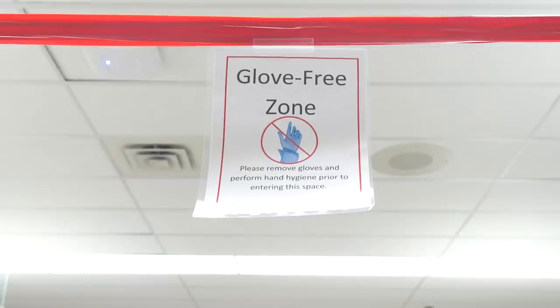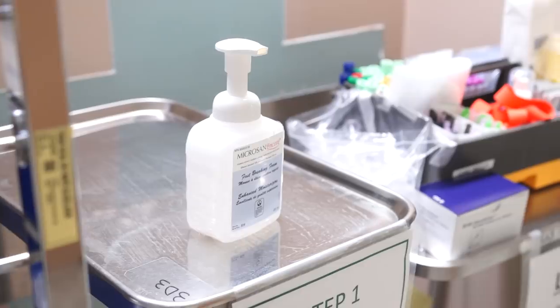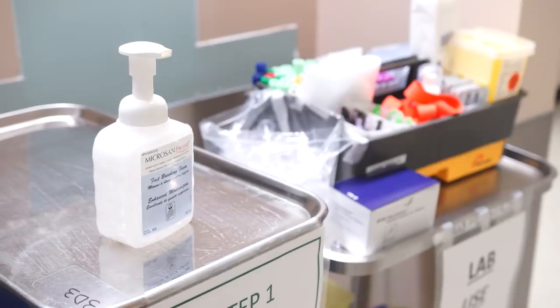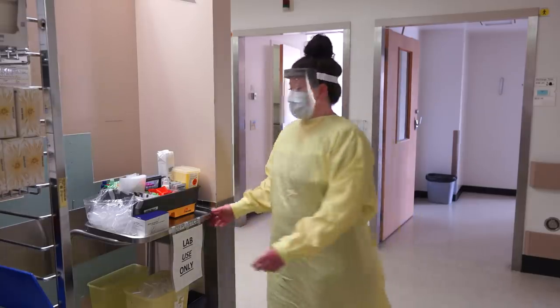There will be a lab cart on the COVID unit. The lab cart is kept in a glove-free zone. Therefore, the lab techs will perform hand hygiene before accessing any supplies from that cart. The lab tech proceeds to the cart and takes what supplies are needed.